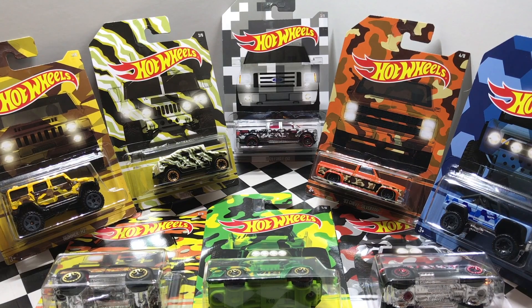Hey guys, what's going on? It's Hot Wheels Garage and today we have the Walmart exclusive set of camouflage trucks to unbox and take a look at.